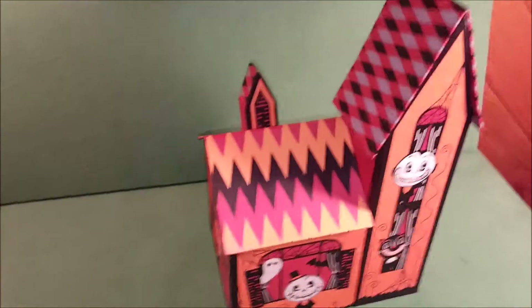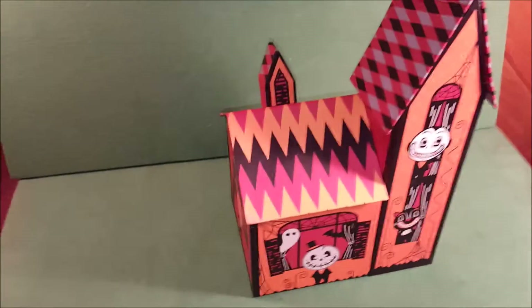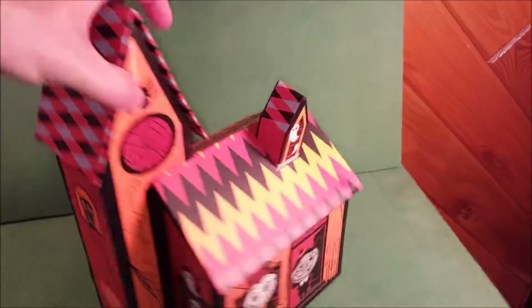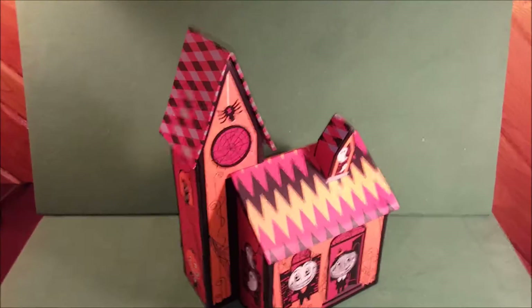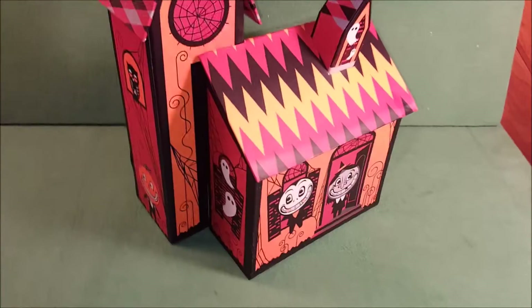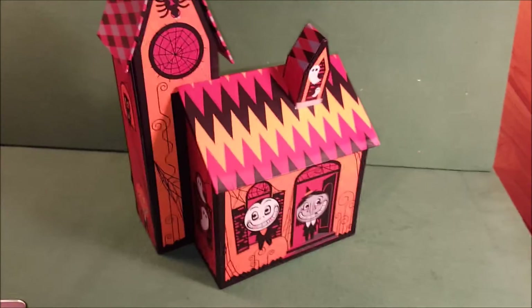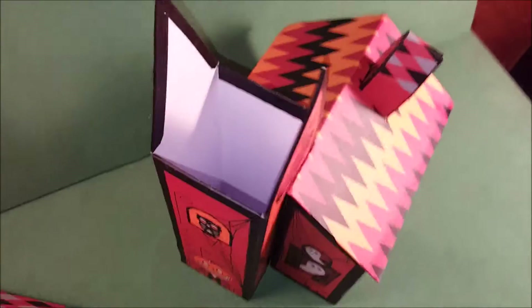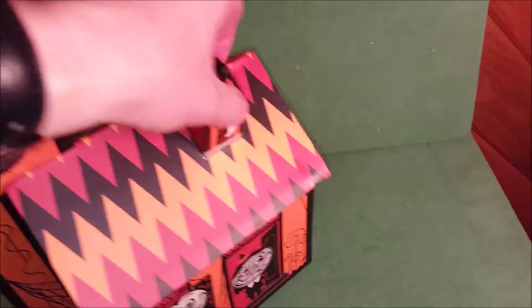Hey everybody, thanks for watching. You're looking at a cool little Halloween house by Harry and David. This is a gift box you can get from their company. It has a pretty cool Halloween feel — nice oranges, blacks, grays, whites, all the Halloween colors you'd expect. It doubles as a gift box; you open up these different things, and a little turret tower becomes an empty case.